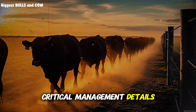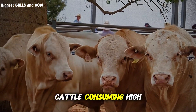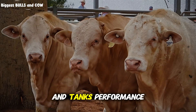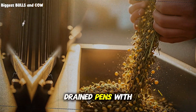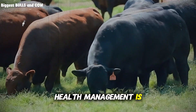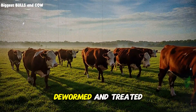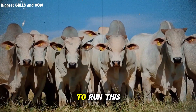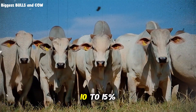There are also critical management details that make or break this system. Water quality and availability — absolutely non-negotiable. Cattle consuming high-energy rations need constant access to clean, fresh water. Dehydration reduces intake and tanks performance. Pen conditions matter too: mud and filth increase stress and disease risk. You need well-drained pens with adequate space, at least 75 to 100 square feet per animal for feedlot conditions. Before starting this program, cattle should be fully vaccinated, dewormed, and treated for external parasites. Sick animals don't gain efficiently, period. Implants and growth promotants can boost gains by an additional 10 to 15%, but that's a management decision based on your market and regulations.